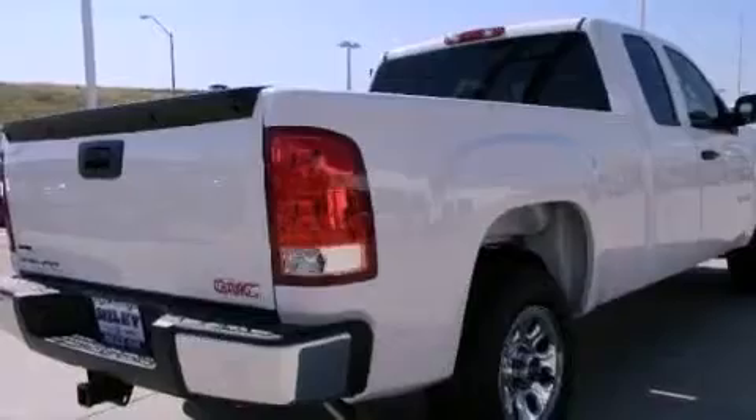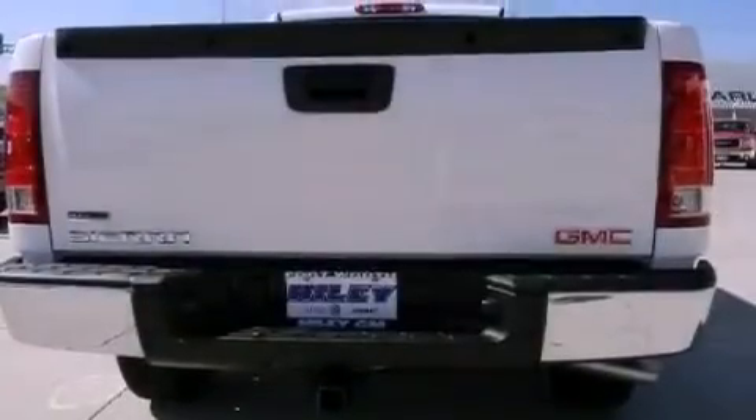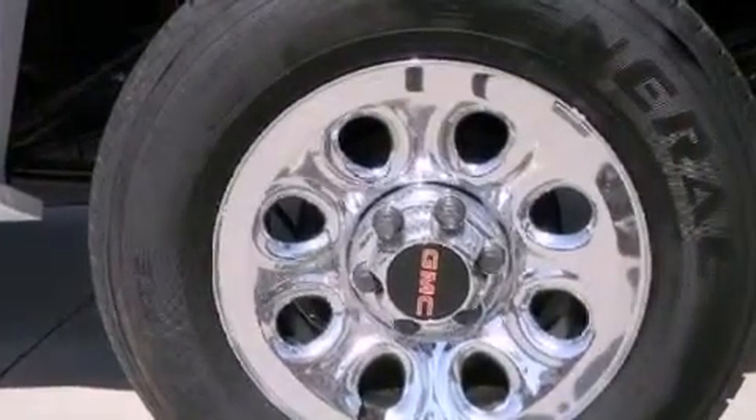All of the following features are included: a low-tire pressure indicator, traction control and stability control systems, cruise control, a six-speaker audio system, a passenger-side vanity mirror, OnStar, and an anti-lock braking system.